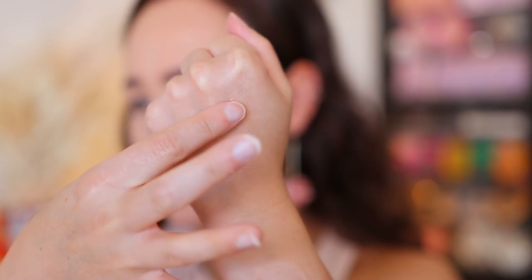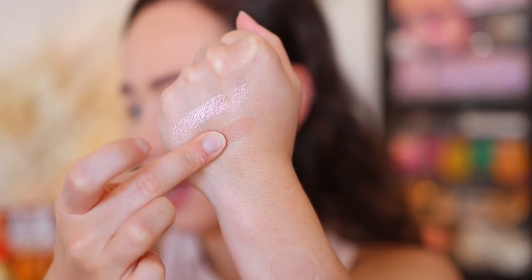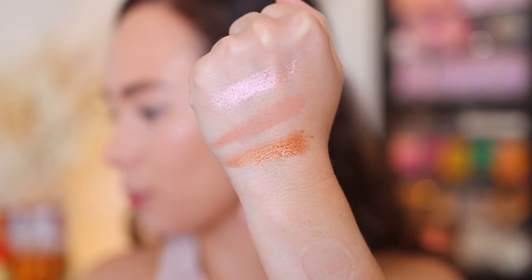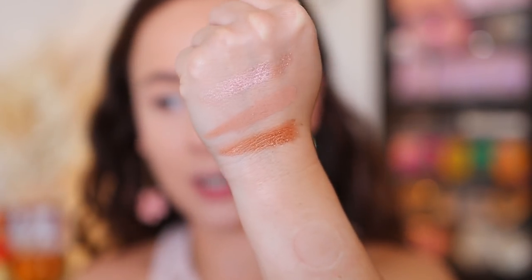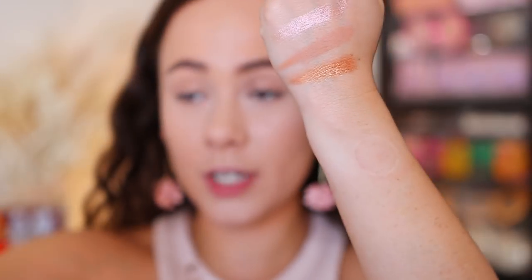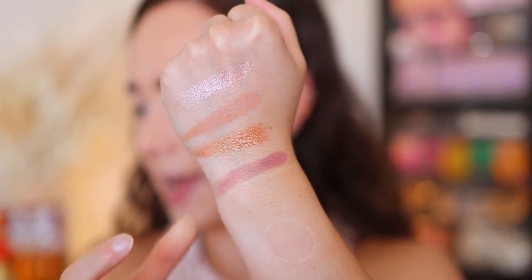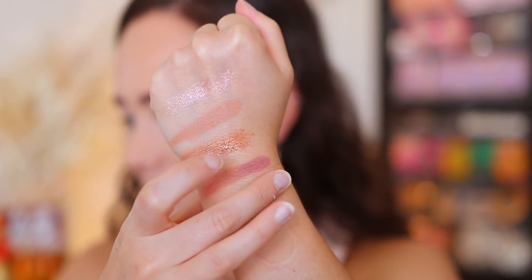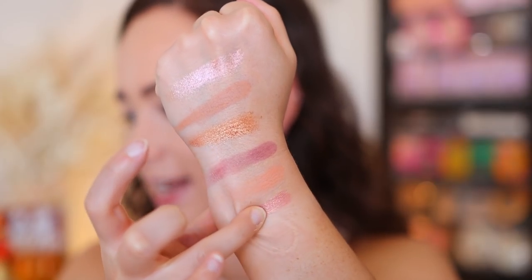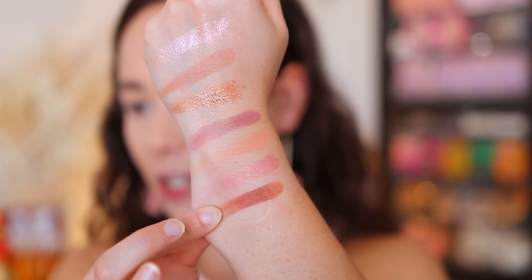So we have Rose Water, which is a metallic bright opal with multi-dimensional reflex. Honey, which is a matte sandy beige. Sparkling Amber, which is a metallic rose gold with multi-dimensional reflex. From these first three swatches, they're quite powdery — nothing too crazy, but very much in line with the ABH formula. Primrose is a matte dusty rose with multi-dimensional reflex. Mango is a matte coral peach. Peony is a sparkling petal pink with gold reflex. Rouge is a matte rose beige brown.